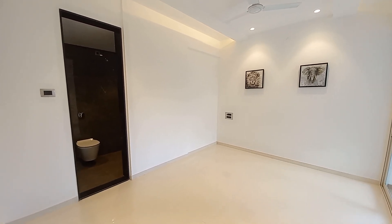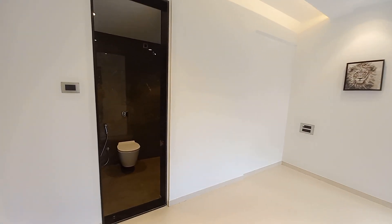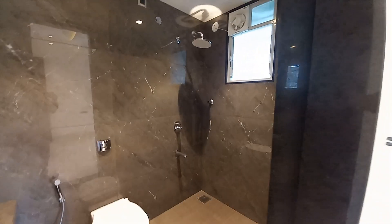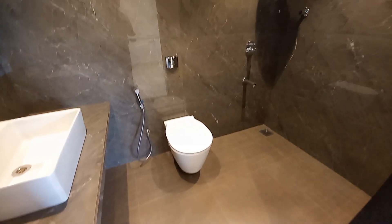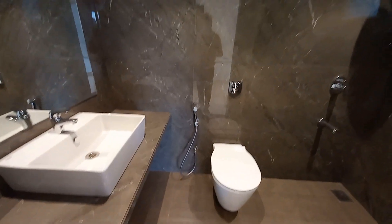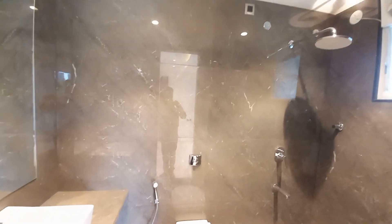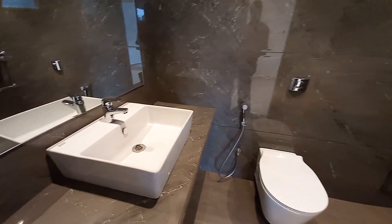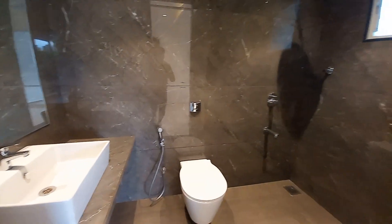With this master bedroom you will get an attached washroom space. This washroom space is having a size of 8 feet by 4.5 feet with a similar imported tile selection. The fittings are from Bruhey and American Standard — exclusive fittings have been used.